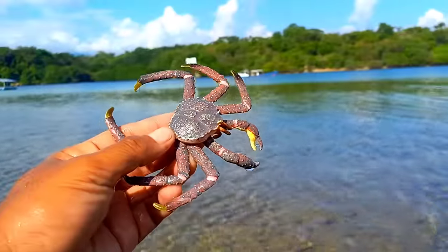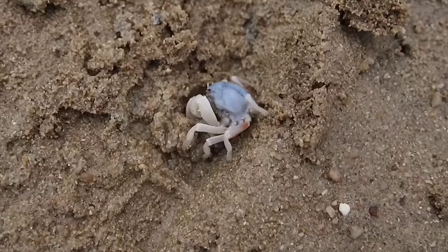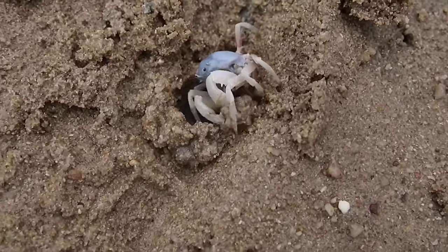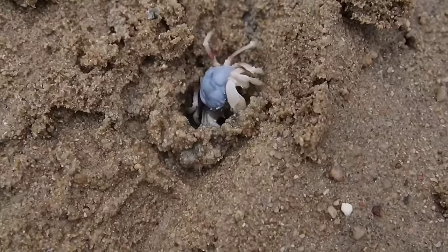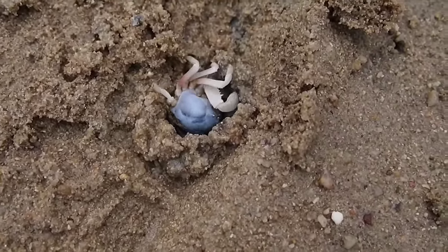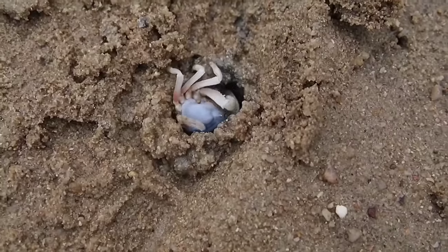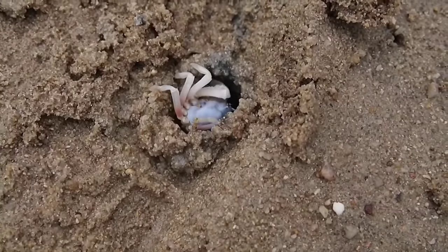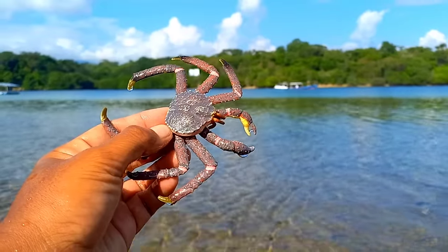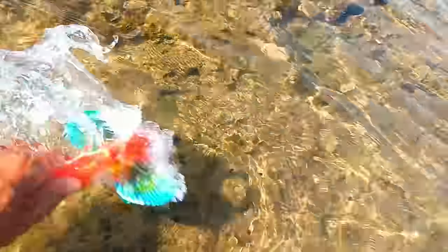There is a crab. Crabs enjoy playing in the sand because it is a natural behavior for them. This activity helps them clean themselves, search for food, and protect themselves from predators by using the sand as camouflage. Additionally, playing in the sand can also help them maintain body moisture and aid in the molting process.